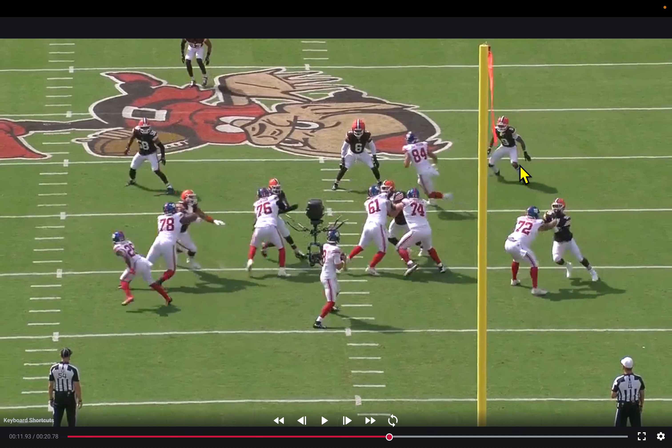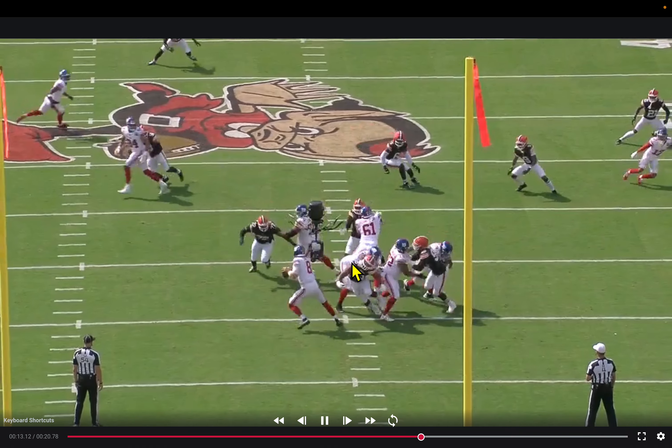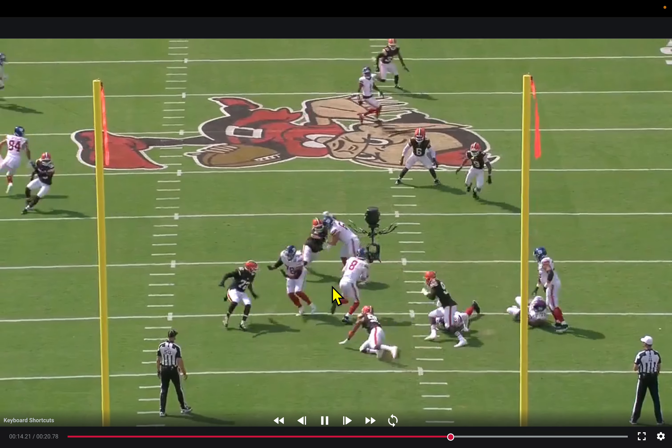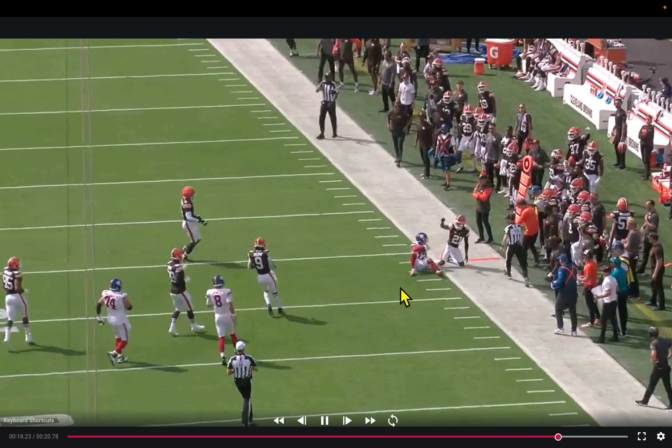Four-man rush, four-under, well covered. With the shallow cross on the weak side, you could potentially hit the in-cut right behind it, but Okomora is one of the more athletic linebackers in the league — he'd have been right there too. Myles Garrett just collapses this pocket, forcing Daniel Jones off his spot. Jones does a good job sliding up and protecting himself while salvaging the play for a completion.